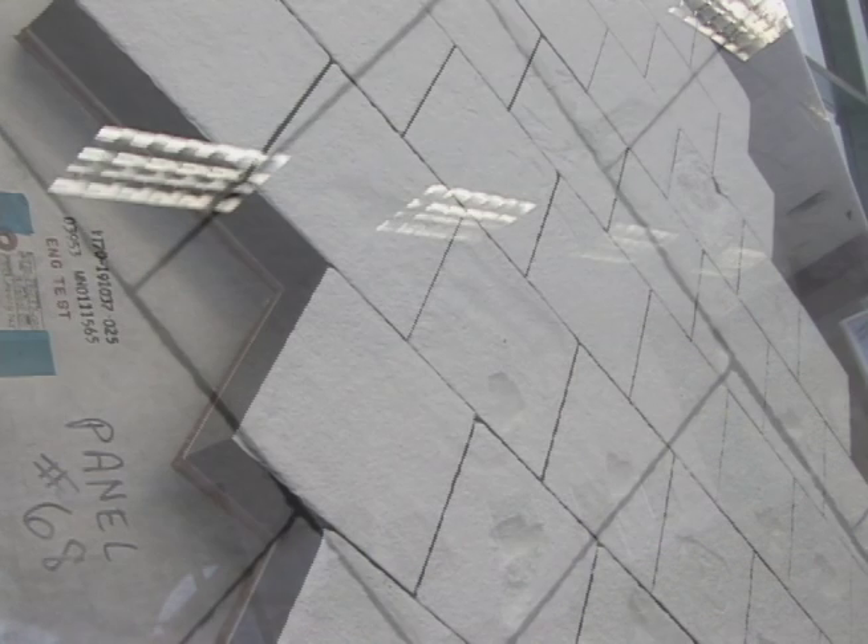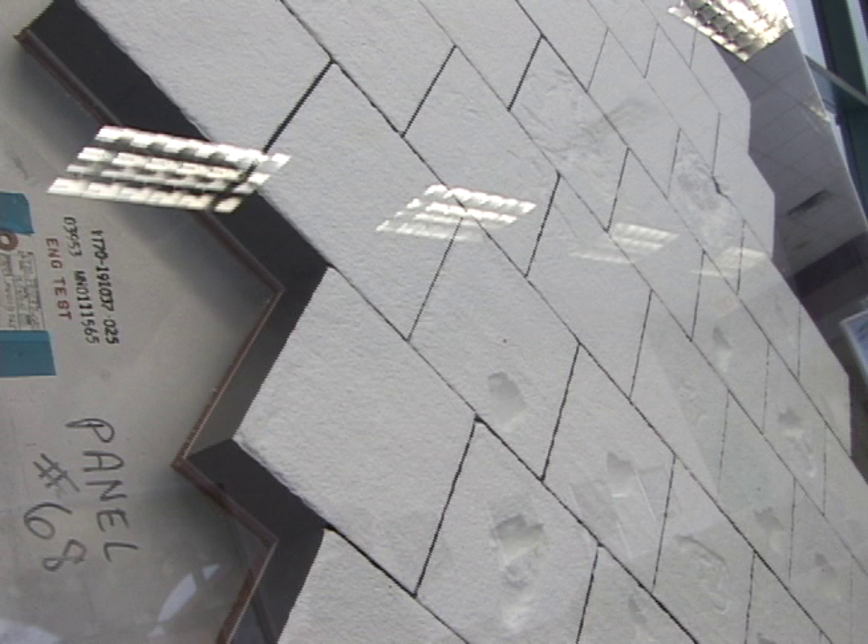It wasn't beat up by accident or in a warehouse — it was deliberately done. They were doing measurement testing. You'll see little dots on a lot of the tiles; they were doing centering and testing. So it will never be replicated. It's a unique piece.